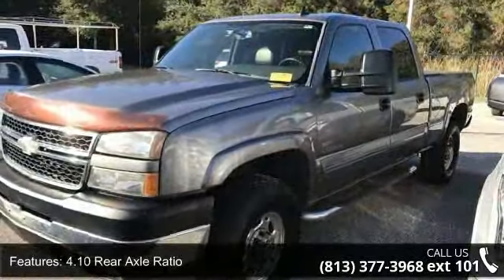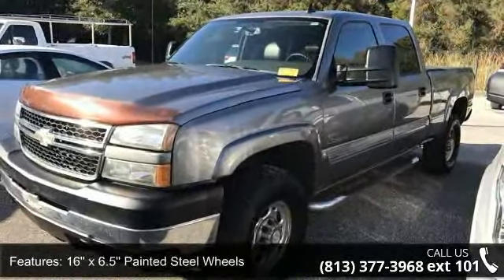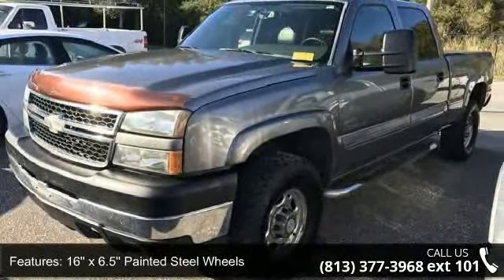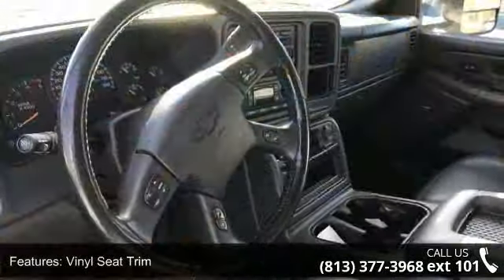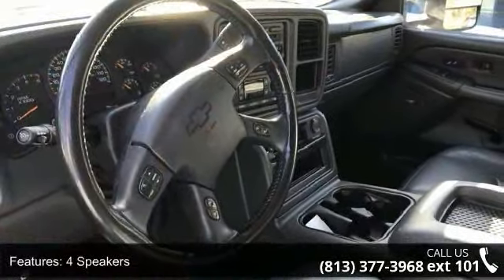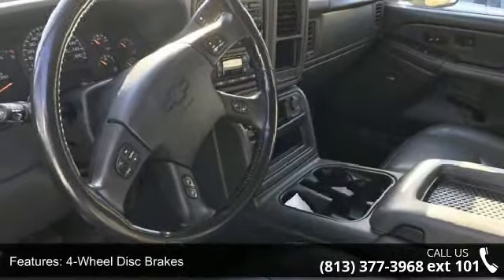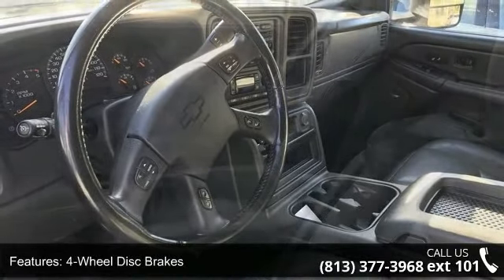Some of the top features included with this vehicle are 4.10 Rear Axle Ratio, 16x6.5 Painted Steel Wheel, Vinyl Seat Trim, 4 Speakers, 4 Wheel Disc Brakes, Air Conditioning, Tachometer, Volt Meter, ABS Brakes and Driver Door Bin. A test drive is waiting for you.